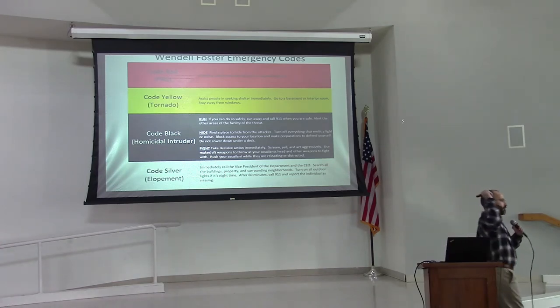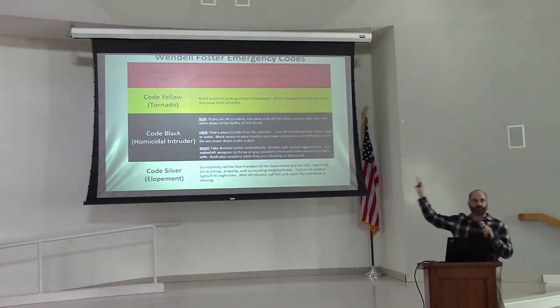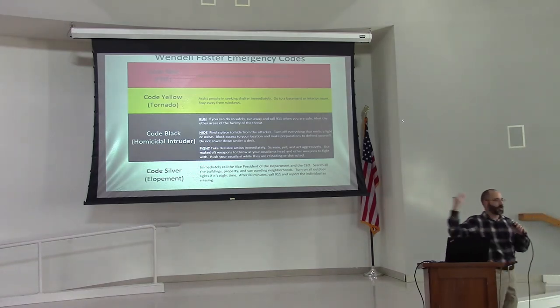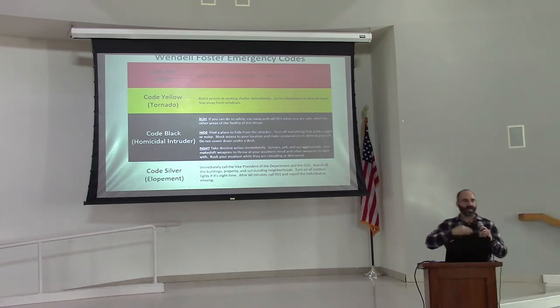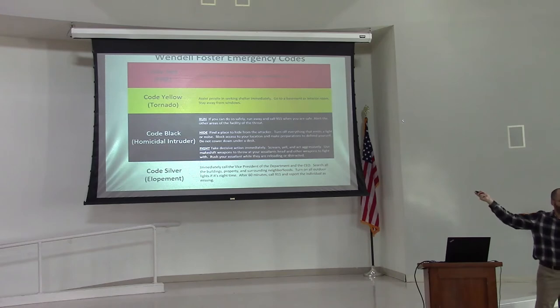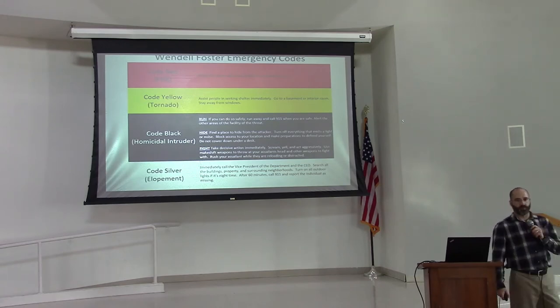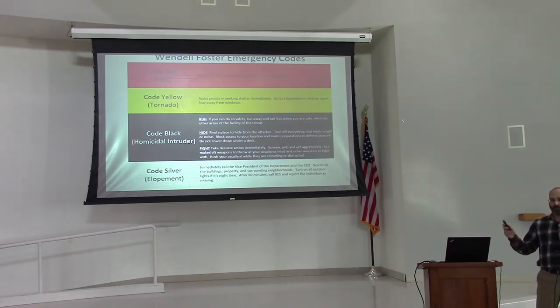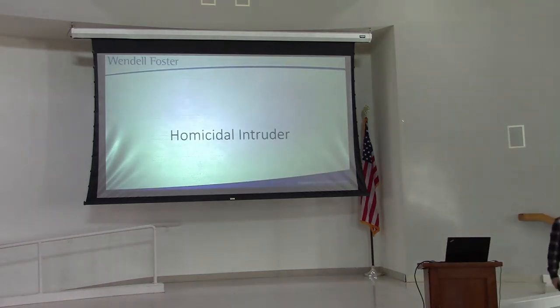What you see posted is a temporary stopgap — a quick reference card for emergency codes. I'm working on creating a more professional version. Please make sure these are posted at your workstation. Remember, Code Silver is elopement — not an escape like Shawshank Redemption; it means a resident is looking to elope.